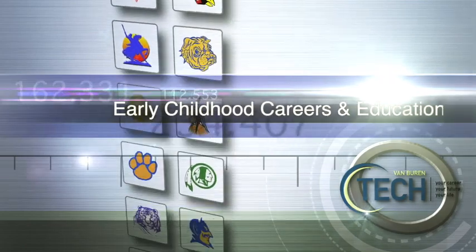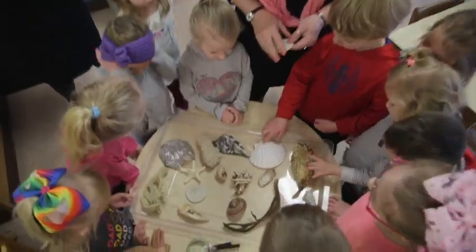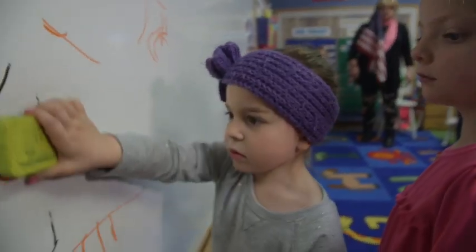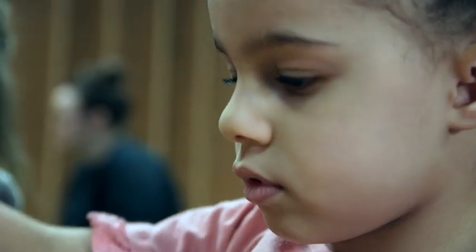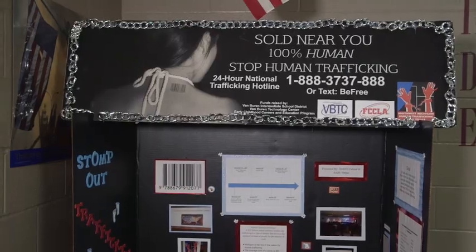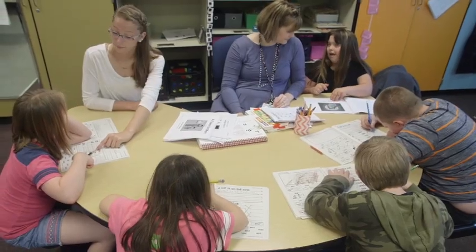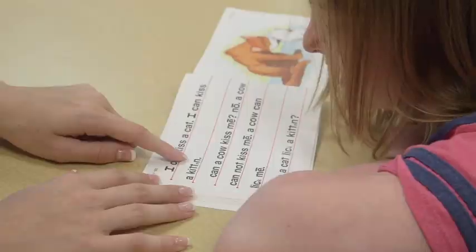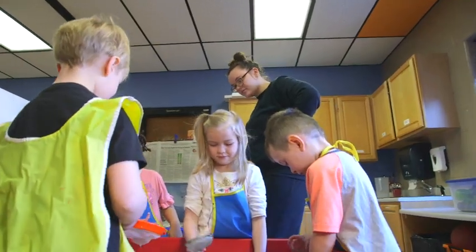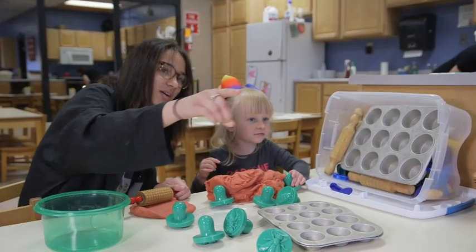Early Childhood Careers and Education: This program may be the right place for you if you're energetic, independent, and like working with children of any age. In this program, you'll study the social, emotional, physical, and cognitive development of children, as well as topics such as child abuse awareness and prevention. Learn how to work with children with disabilities, develop age-appropriate activities, and much more. This program provides a great foundation for college-bound students interested in teaching, psychology, social work, pediatrics, or other child-focused career fields.